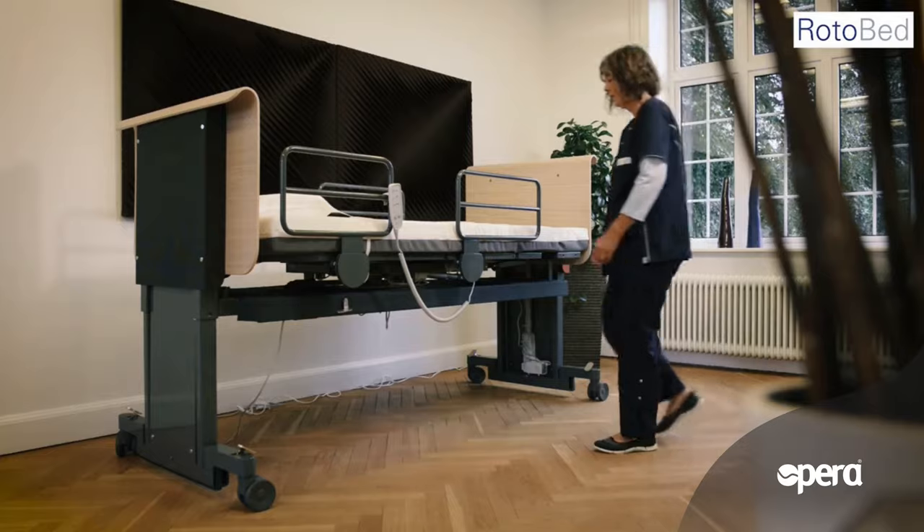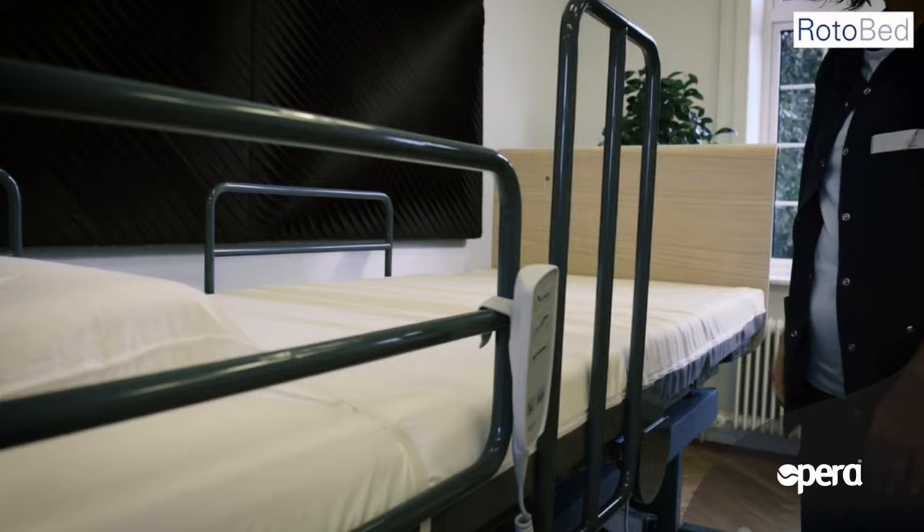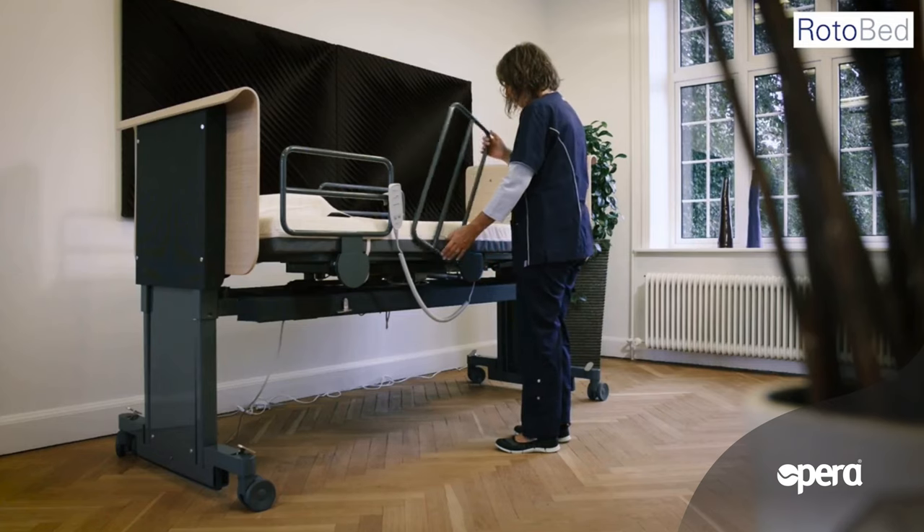The bed rail can be removed simply by pushing the small fitting underneath while lifting the bed rail. The bed rail automatically locks when reinserted.